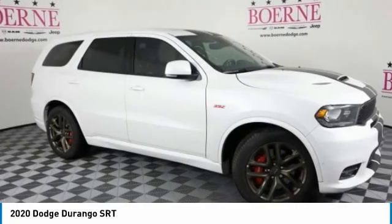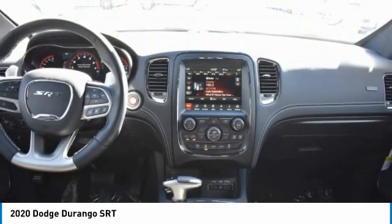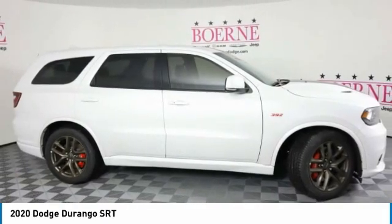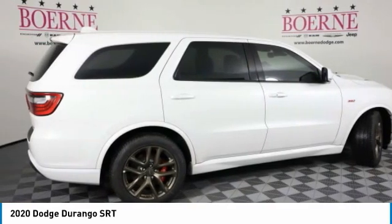Check out the 2020 Durango. The Durango allows you and your family to travel in style and comfort. It offers more interior room than most mid-size SUVs and has an available third row of seating. Underneath are sturdy body-on-frame mechanicals and the option for a powerful V8 engine.